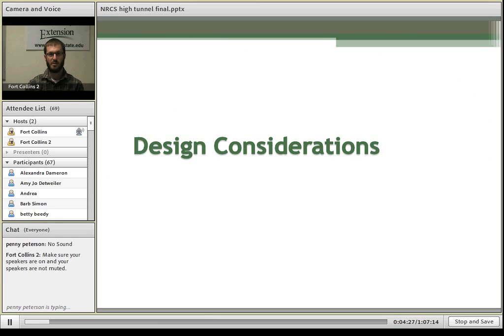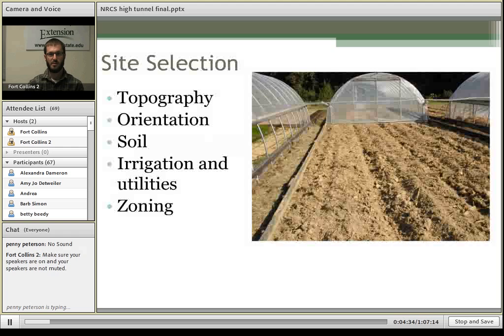When thinking about whether you want a high tunnel and where you'll put it, you need to first consider some design considerations. Overall, these include the topography of the site, the orientation of the tunnel, the soil at the site, your access to irrigation and utilities, and zoning and permits.